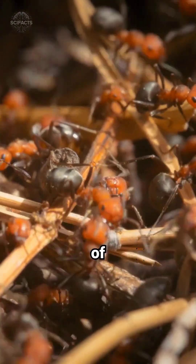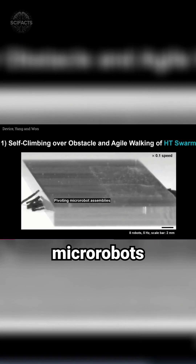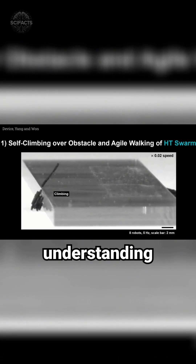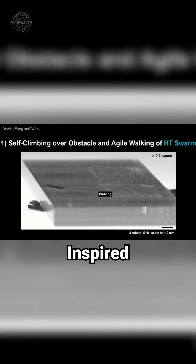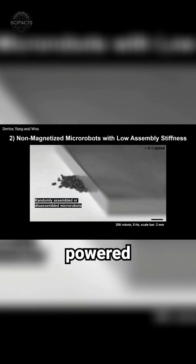How do you mimic the incredible teamwork of ants in robotics? Scientists in South Korea have engineered micro robots capable of collective action, revolutionizing our understanding of robotic potential. Inspired by ants, these bots measure a mere 600 micrometers and move with precision, powered by rotating magnetic fields.